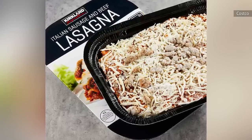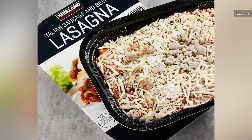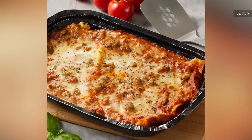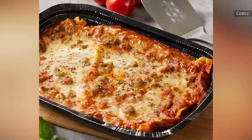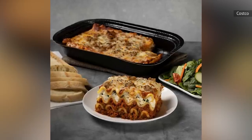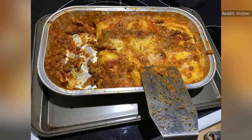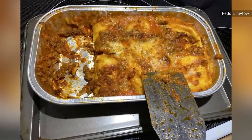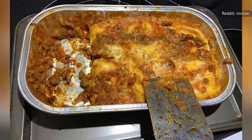You can easily bake the dish in the oven for around an hour or cook it more quickly in an air fryer or microwave. Costco's lasagna is made with 100% USDA choice-grade ground beef chuck, vine-ripened tomatoes, whole milk ricotta, and mozzarella cheese. It goes great with salad, garlic bread, and vegetables. At just under $20 for two three-pound pans, the Kirkland Signature Italian Sausage and Beef Lasagna is a true comfort food steal.